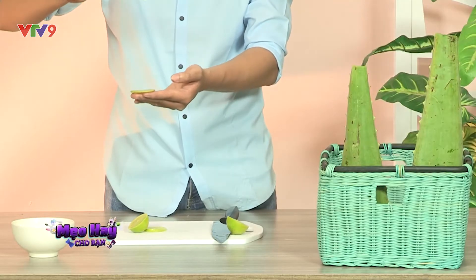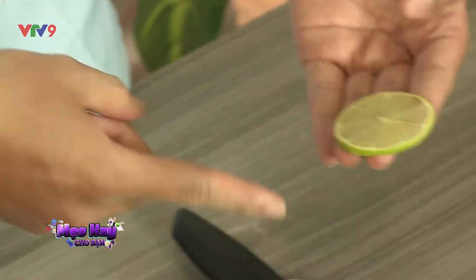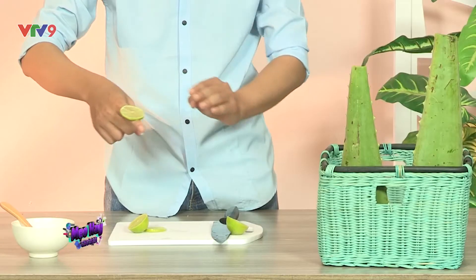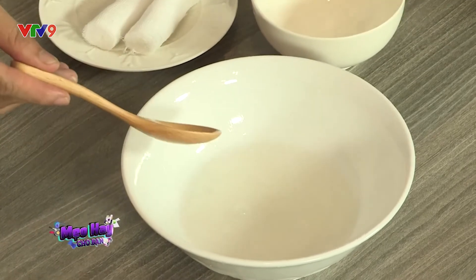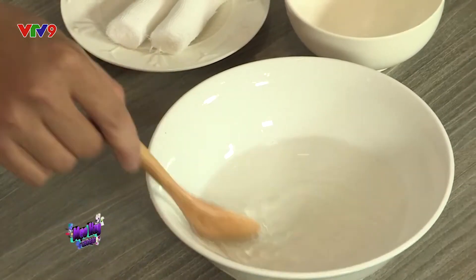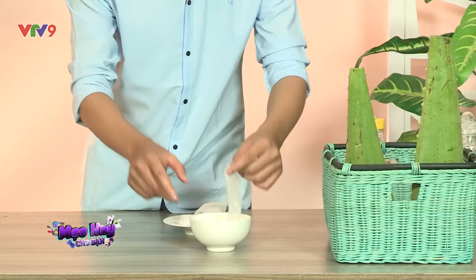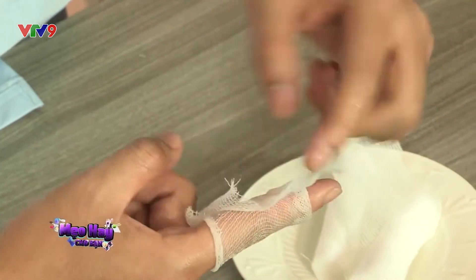Hãy nhỏ vài giọt dầu dừa lên lát chanh mỏng, đắp lên chỗ bỏng. Dầu dừa chứa vitamin E sẽ kháng viêm và kháng khuẩn, nước chanh sẽ làm liền vết bỏng. Còn với giấm thì pha hòa với nước một lượng bằng nhau, rồi rửa sạch vết bỏng, sau đó dùng băng gạc thấm dung dịch này rồi băng lại. Cứ 2 đến 3 giờ thay băng gạc mới một lần. Giấm có tác dụng khử trùng, nên sẽ giúp vết thương không bị nhiễm trùng gây nguy hiểm cho sức khỏe.